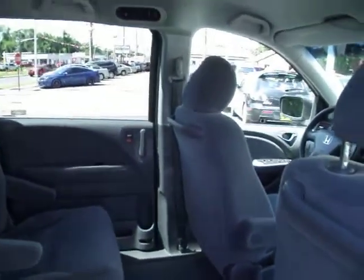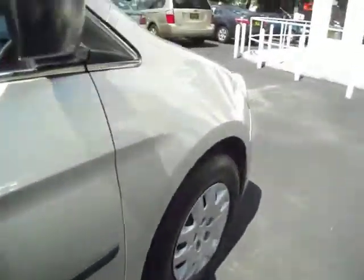Besides everything I mentioned, it does have rear air conditioning, as well as a CD player and remote keyless entry.